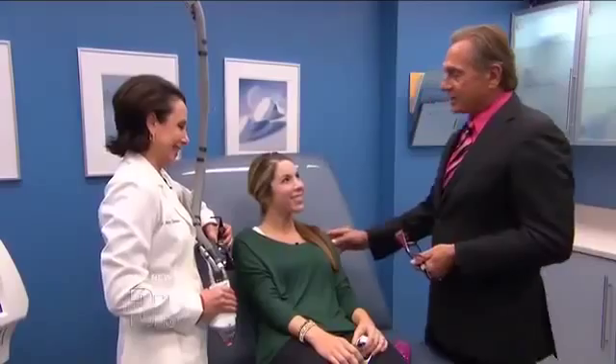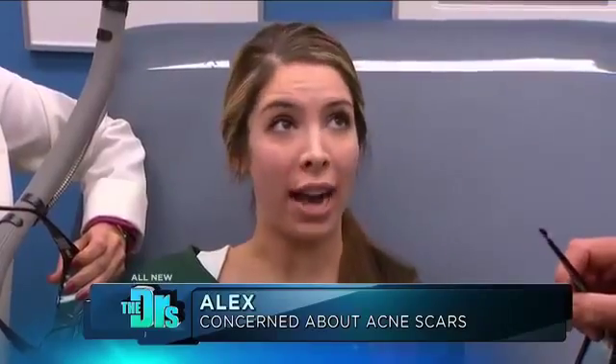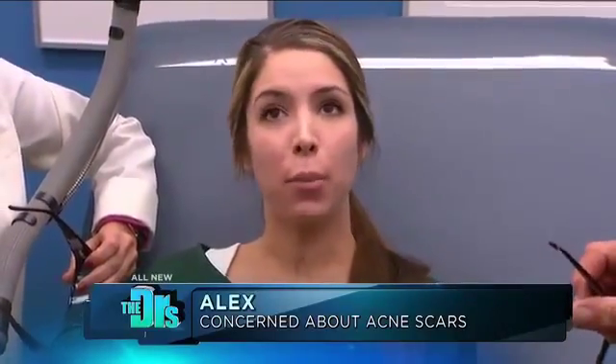I'm here with our favorite dermatologist Dr. Ava Shamban and her patient Alex. Now Alex, what's bothering you with your skin? Well, since I was a teenager I've always had hormonal acne, and what happens is I break out and then I get these pink acne scars.